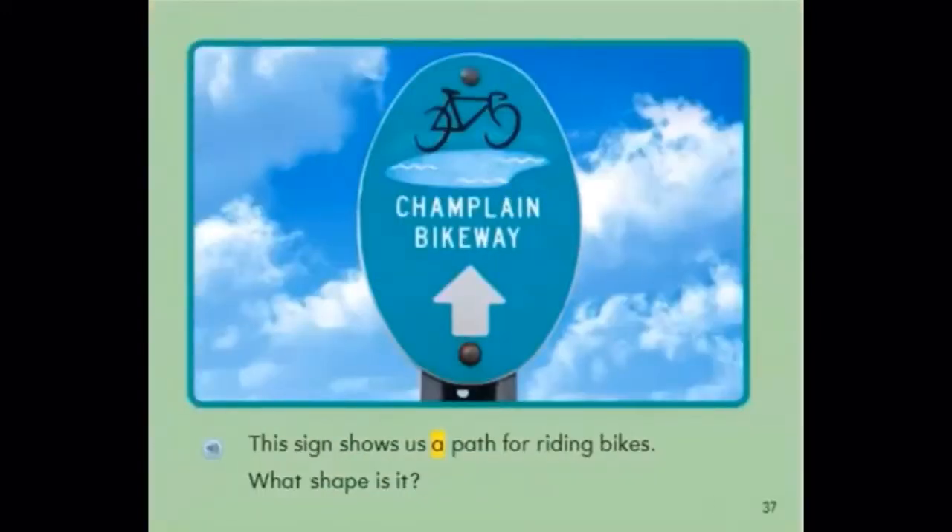This sign shows us a path for riding bikes. What shape is it? It is an oval. It says Champlain Bikeway.